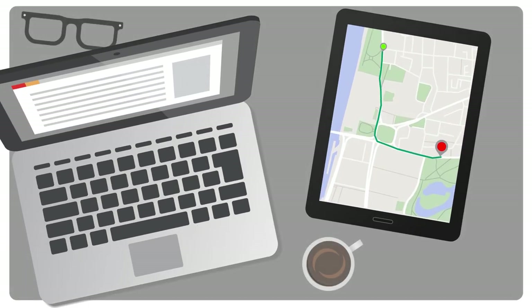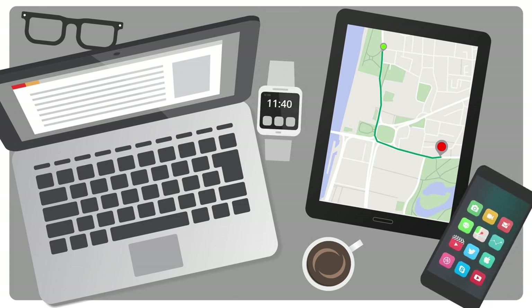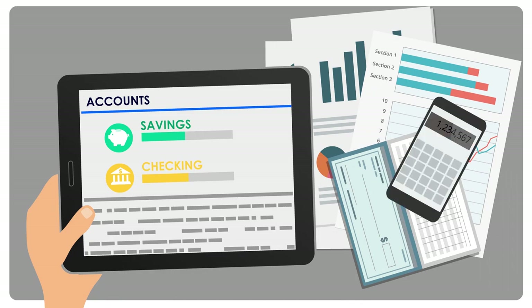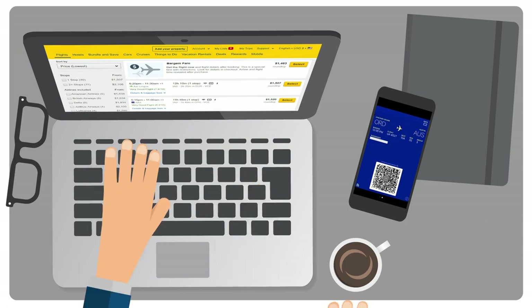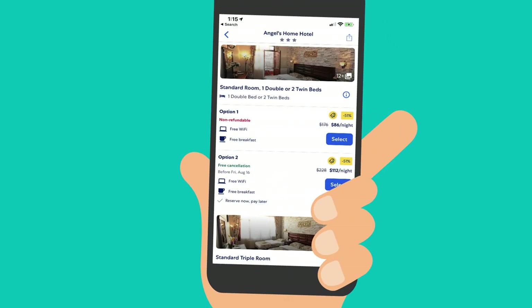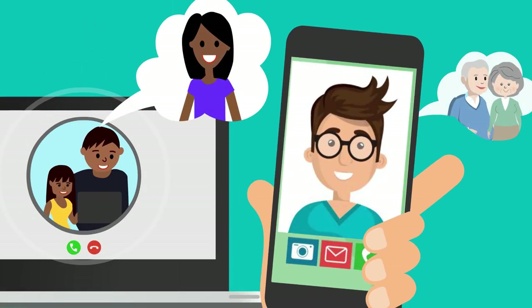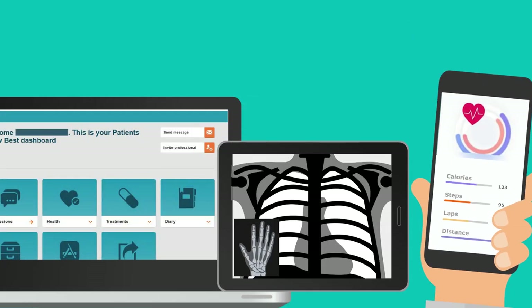Thanks to rapid 21st century technology developments, today we use all kinds of digital products that transfer key information to help us do things we value, like managing our finances, shopping online, finding a flight, booking a place to stay, reserving transit, keeping up with family and friends, and last but not least, managing our health and health care.